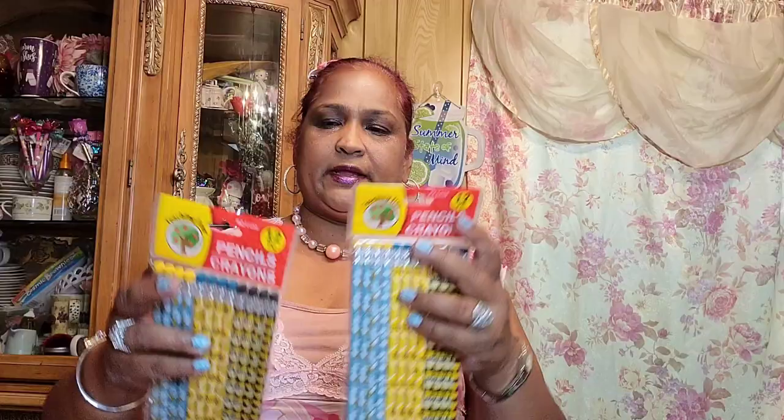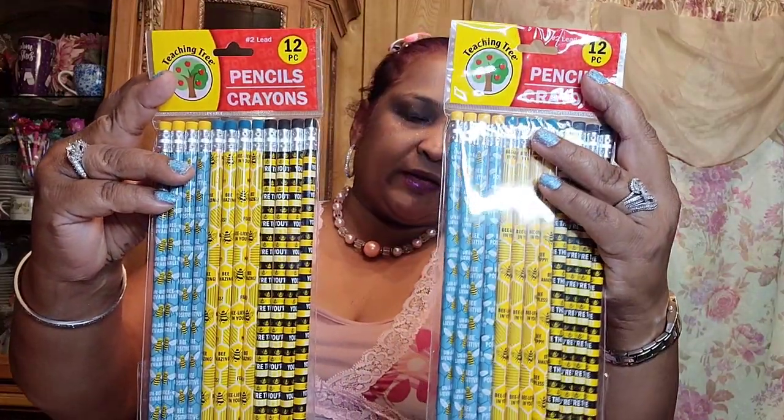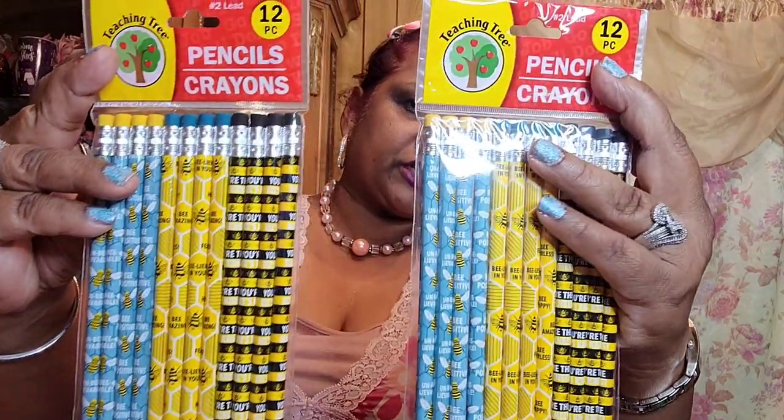Moving along, I picked up these pencils with bees on them for the giveaway — I got two of them, absolutely gorgeous.